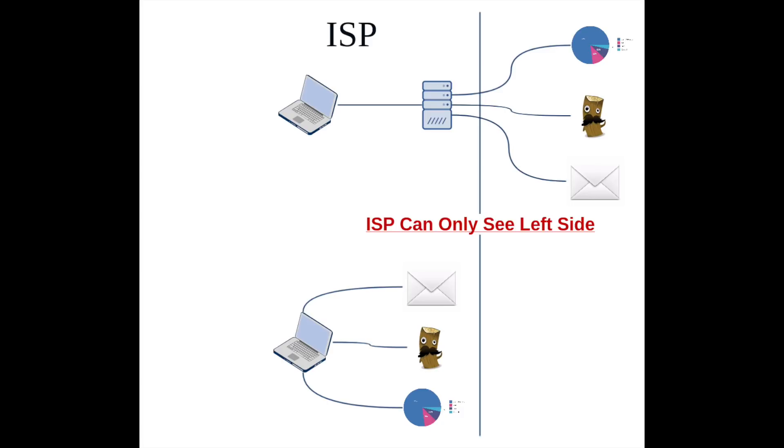When you use a VPN, every server you connect to on the internet sees your traffic as coming from the IP of the VPN server you're using, not the IP you actually have at home — the one your internet provider gave you. Your ISP on the other hand just sees a single outgoing connection to the VPN server. Inside that tunnel happens to be all of your traffic: Netflix, web browsing, whatever.